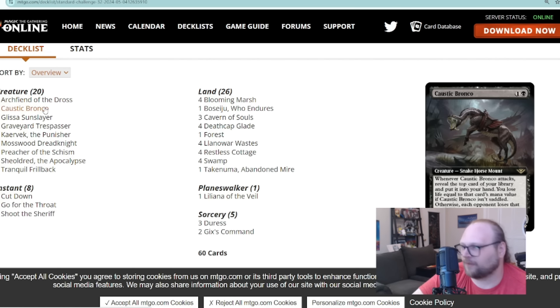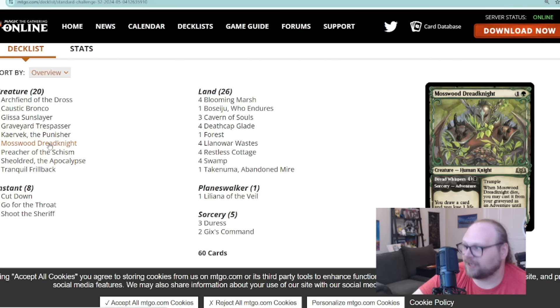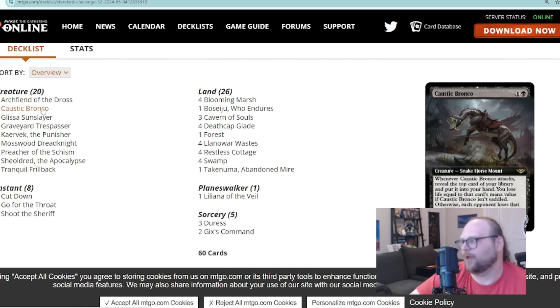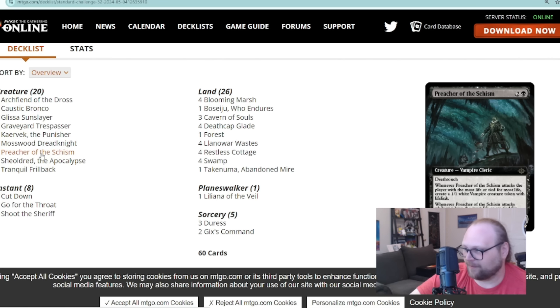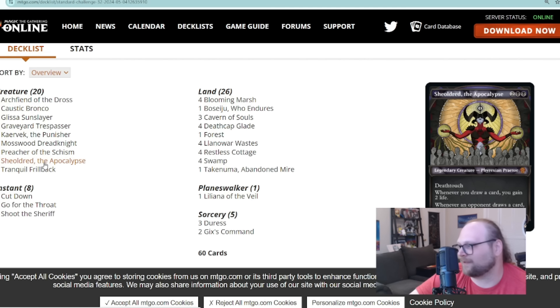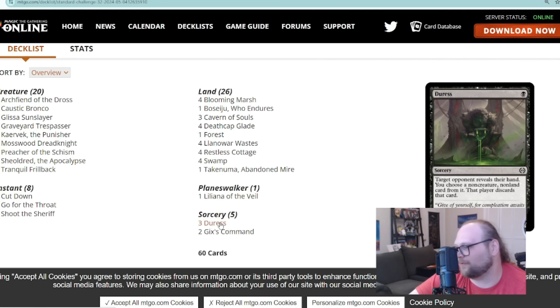The other Golgari deck I mentioned is the Caustic Bronco build. It has two Archfiend of the Dross with Caustic Bronco, plus Glissa, Graveyard Trespasser, Kaervek, Mosswood Dreadknight — all of these come down on turns two or three with enough power to saddle Bronco, which requires three power or toughness. There are two Preacher in here, which doesn't have the power to saddle it, but Preacher is such a good card. Shieldred can saddle it, and Tranquil Frillback can saddle it.